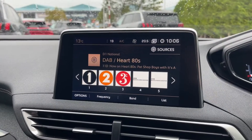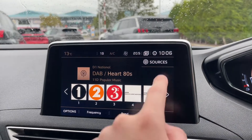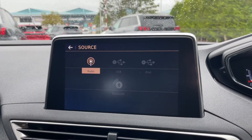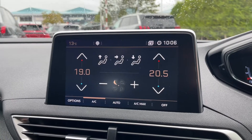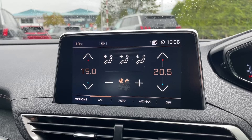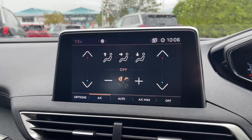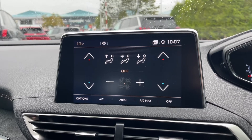Moving over to the media system, you'll be able to see on the radio here we've got DAB, AM and FM available, as well as connection via USB or Bluetooth if you prefer. Onto the dual zone climate control, you can see that you can in fact adjust both sides of the car, which is great if you're always arguing with passengers about the temperature of the car.